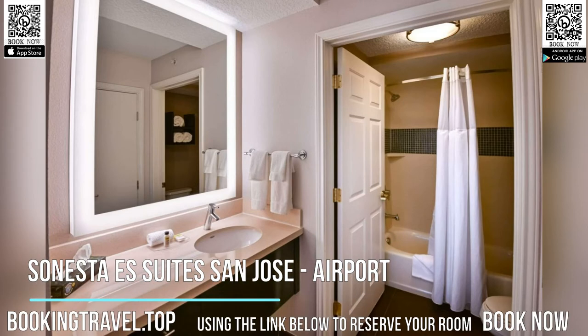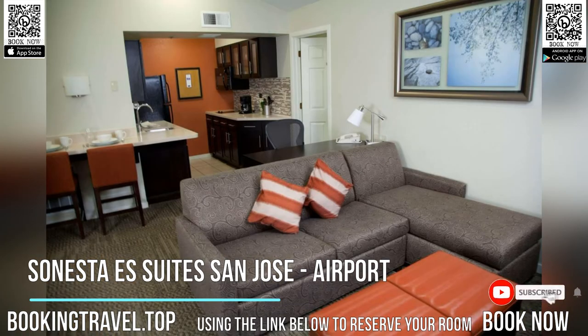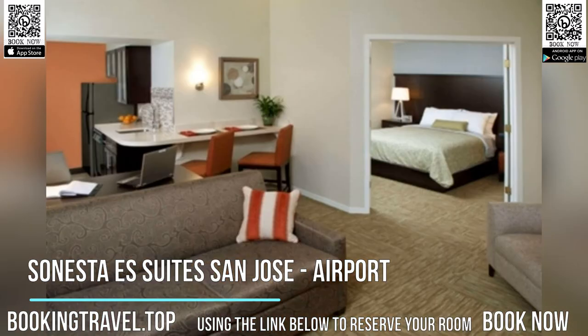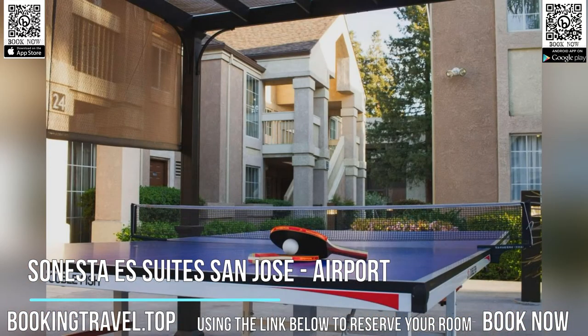This downtown San Jose hotel features suites with fully equipped kitchens and free Wi-Fi. The all-suite hotel is 2.4 kilometers from San Jose International Airport and serves a daily breakfast buffet. The luxury suites at Sonesta ES Suites San Jose Airport have living rooms with sofa beds and cable TVs. Microwaves, refrigerators, and stoves allow guests to cook meals in their suites.